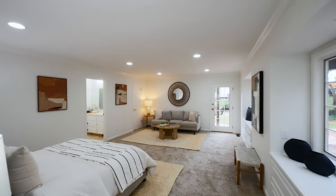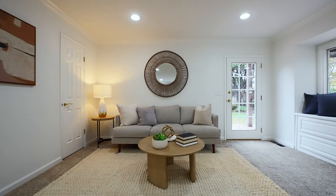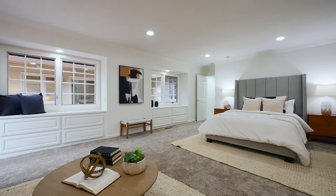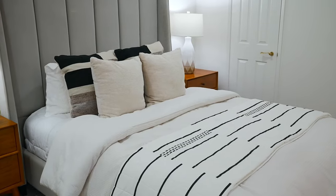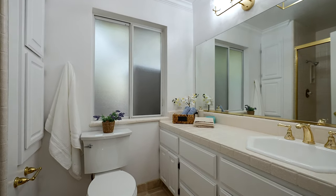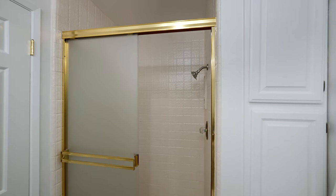The primary suite is complete with his and her closets, bay windows, and private access to the backyard. The primary bathroom features a custom vanity, walk-in shower with full tile surround and tile floors.